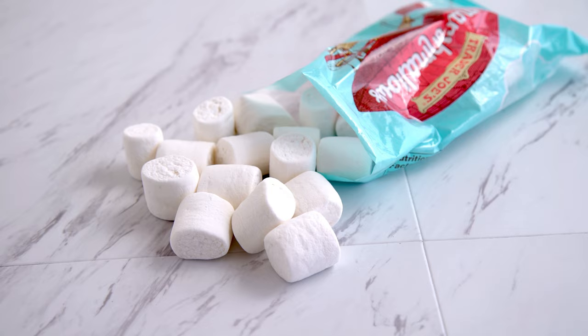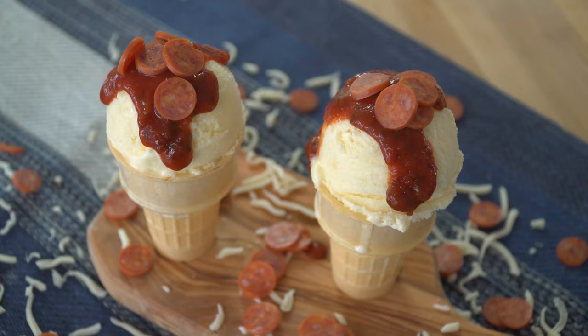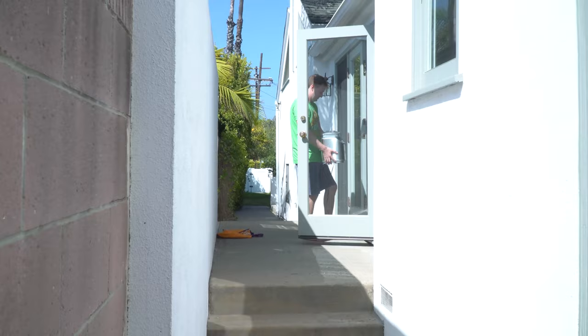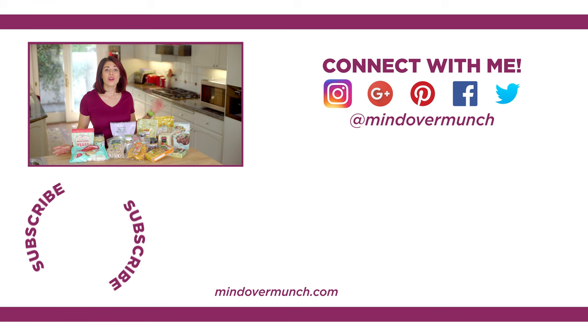I hope you enjoyed this haul of favorites. If you like these more casual chit chat videos, you should check out my other channel, Eat the Pizza. It's not health related at all, but it's a fun casual food channel all about pizza. Christian and I host it together every week, and I can't believe our ninth episode launches tomorrow. I'll link the channel in the description box below. If you have any Trader Joe's favorites, leave them in the comments below. Thanks for being here with me — I will see you next week. And remember, it's all a matter of Mind Over Munch.